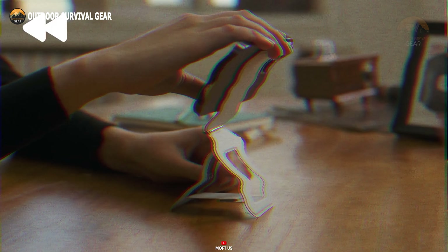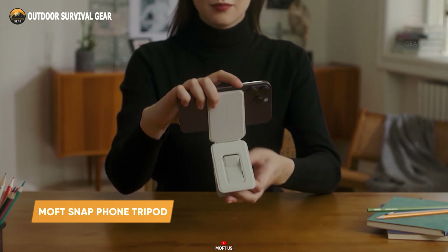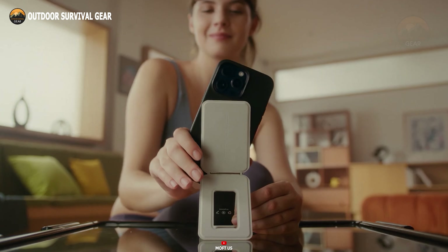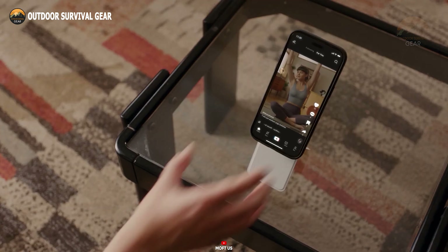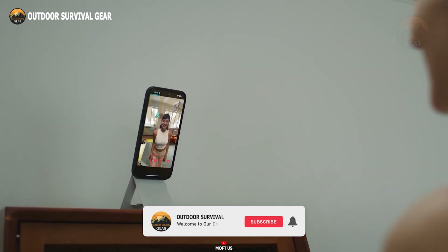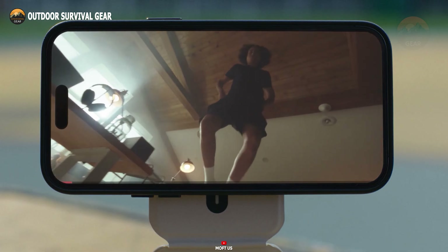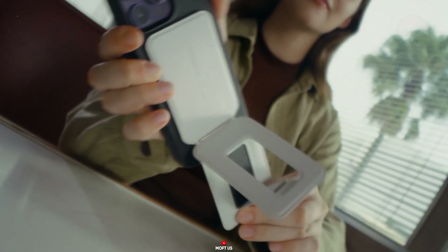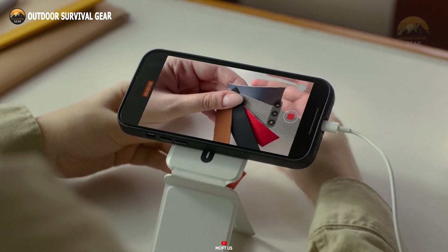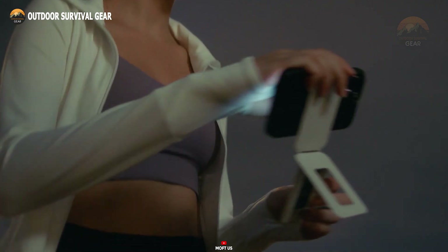A tripod is a crucial everyday carry item for those passionate about content creation with their smartphones, allowing them to bring their creative ideas to life. Among the top choices is the MOFT snap phone tripod, a versatile and convenient gadget ideal for video content creation, photography, or video conferencing. This tripod stand is compatible with a wide range of devices, including the iPhone series with MagSafe cases and other phone models. It offers three modes with adjustable angles, catering to various photography and videography needs. Constructed from high-quality materials such as vegan leather, magnets, metal sheets, fiberglass, and PC, this tripod is both durable and lightweight. The included MOFT metal ring works with phone cases made from PC, TPU, or aluminum, and its compact size makes it easy to carry around.